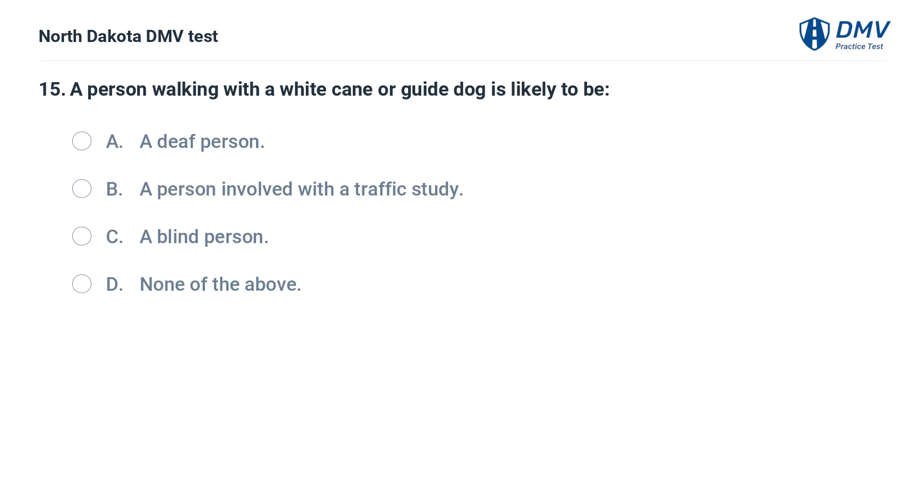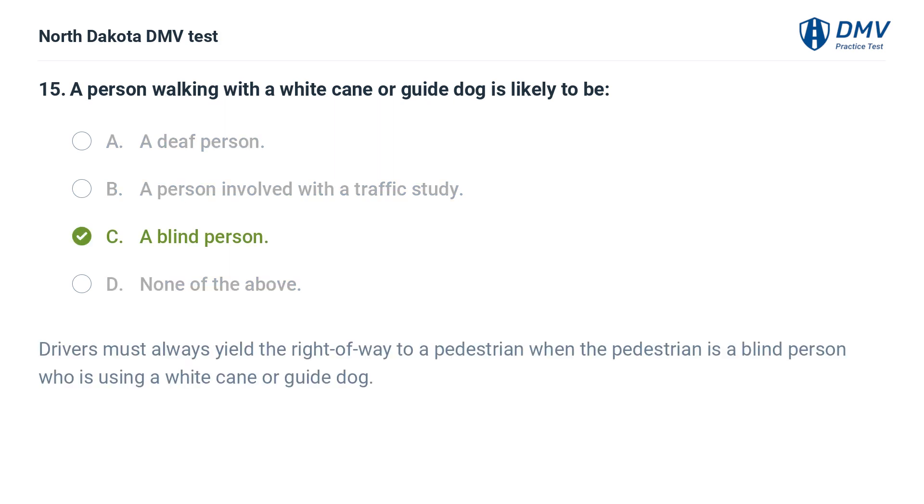A person walking with a white cane or guide dog is likely to be: A. A deaf person, B. A person involved with a traffic study, C. A blind person, D. None of the above. The answer is C — a blind person. Drivers must always yield the right of way to a pedestrian who is a blind person using a white cane or guide dog.